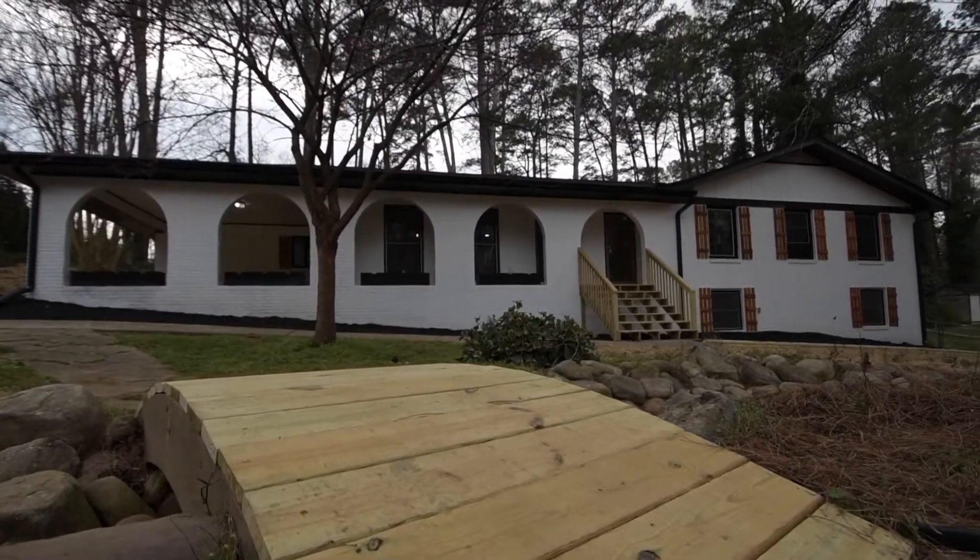This home is five minutes from downtown Lilburn, where we're seeing a lot of growth and investment happening. That's going to be a hot little downtown area in the next few years. So that's a little bit about the history of the home — let's go check it out and I'll talk to you in a few minutes.